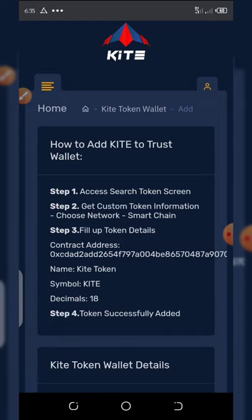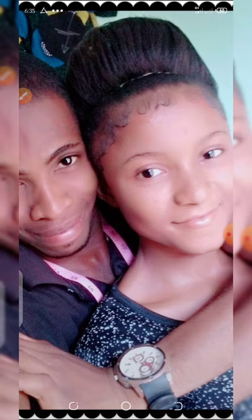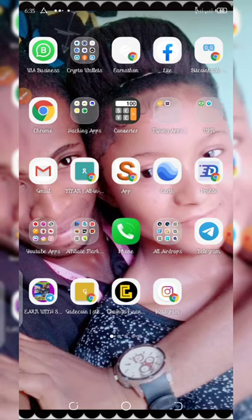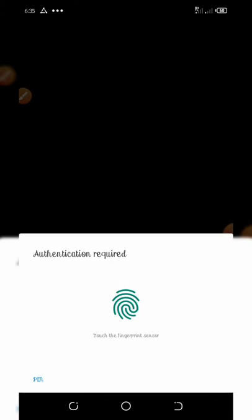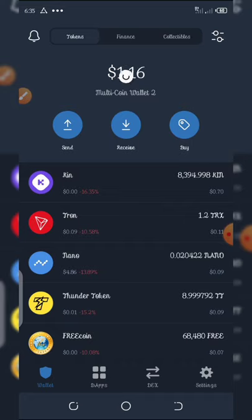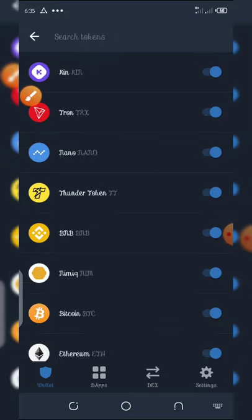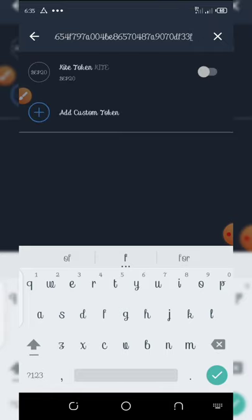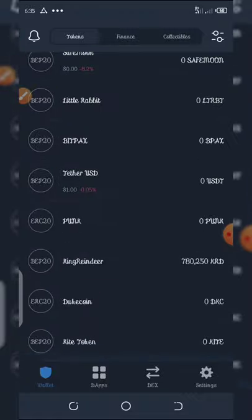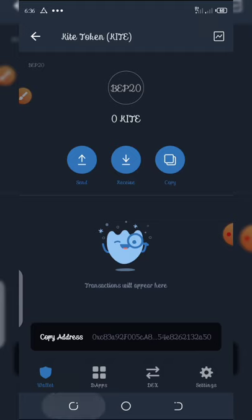We're going to go to our Trust Wallet now and paste it to see if we can get the token. Open up Trust Wallet, click on the top right corner of your screen, and paste the contract address. It will show up right here — click the activate button and this token is now showing on your wallet. Click on it, copy your address, and then go back to your dashboard and paste the wallet address there.